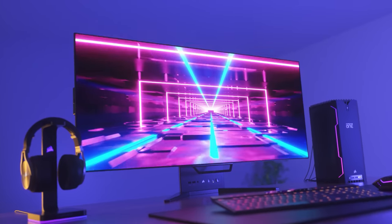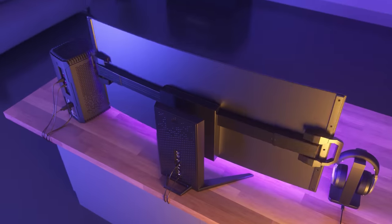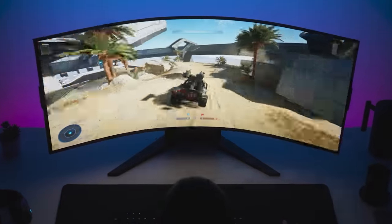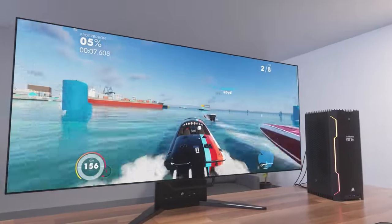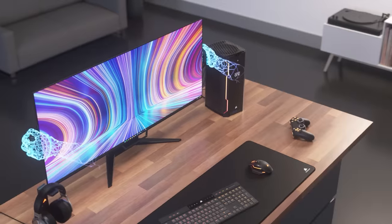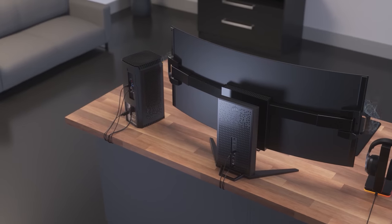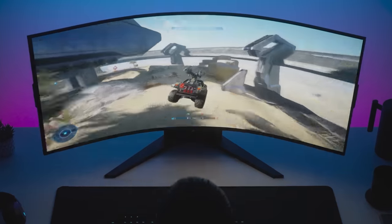Corsair brings gaming to the next level with the Xeneon 45-inch flexible OLED Xeneon Flex display. With up to 240Hz refresh rate, 0.03ms gray-to-gray response time, motion blur canceling, anti-reflective coating, burn-in protection, and customizable bend based on the user's preference, the Xeneon Flex from Corsair allows gamers to truly tailor their display to their liking. Click the link below for more details.